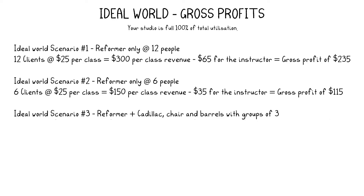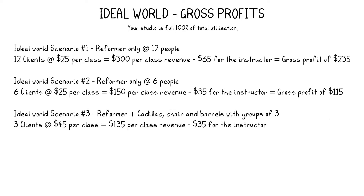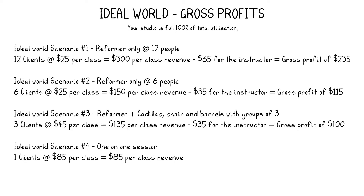Put in a Cadillac, chair, and barrels and you can run a group of three and charge $45 per client, for total revenue of $135 for a full session. Pay the instructor $35 and you've got $100 gross profit. Or teach a one-on-one session on that equipment and you can charge the client $85. Take out $35 for the instructor and you've made $45 gross profit.